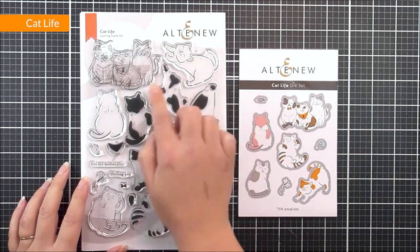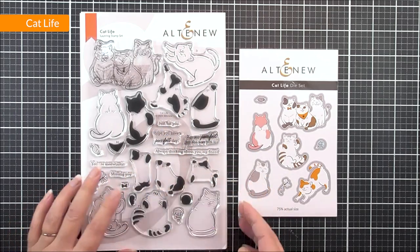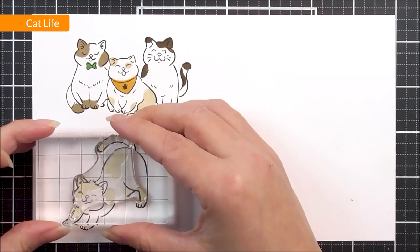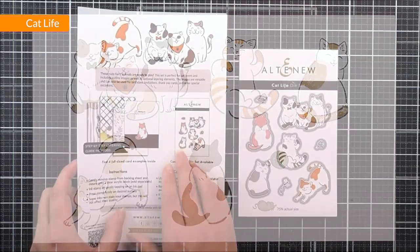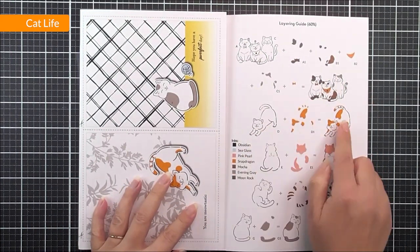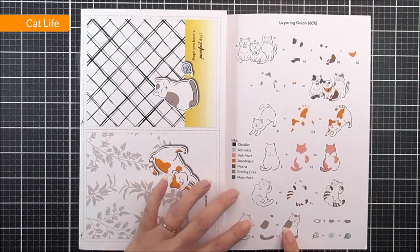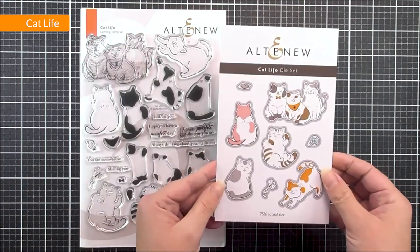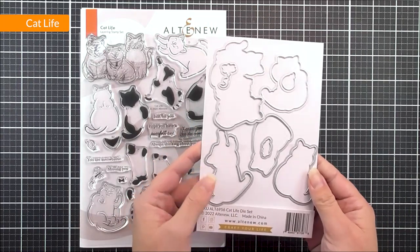Next up, we have Cat Life. This is for all of you cat lovers out there. We do have various different cats in here with a layer each. We have a little butterfly in there, a ball of twine, and also a mouse. As you can see inside the packaging, we do have the layering guide to pop all of those layers on those little outline images in the stamp set. We also have the coordinating die set available too, and this is going to cut out all of the images in that beautiful stamp set.